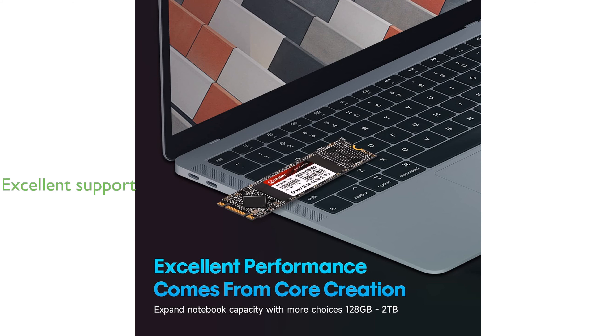KingSpec provides exceptional after-sales service with a three-year free warranty and lifetime technical support, ensuring users have peace of mind with their purchase.